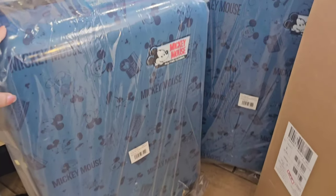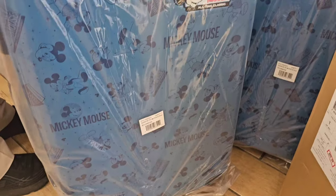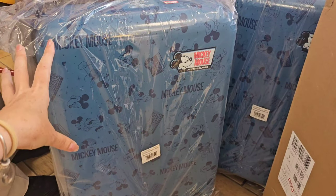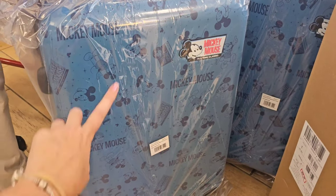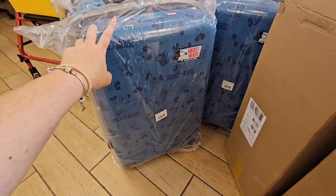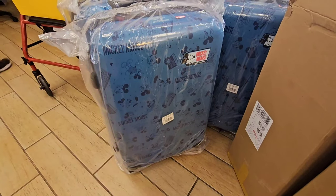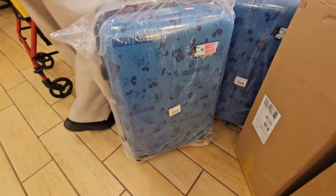I actually need one of these because I just broke my big suitcase. It's not super jumbo size, but it's not super small either — for $59.99 this is a steal. Going forward, the only type of hard case luggage I'm going to buy is from Disney. I bought one from the company called Full, used it twice, and it cracked and broke.